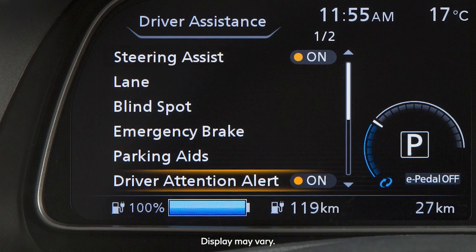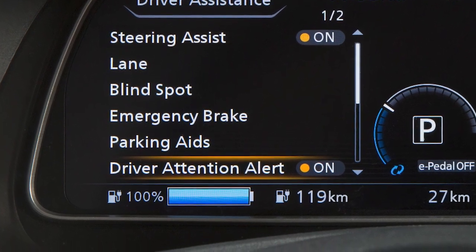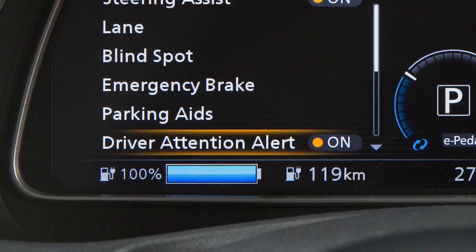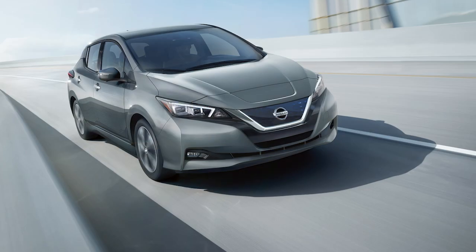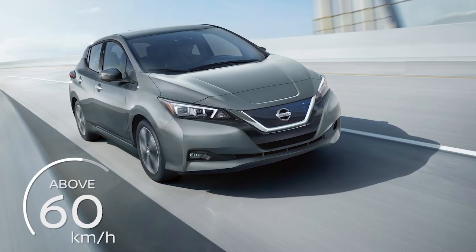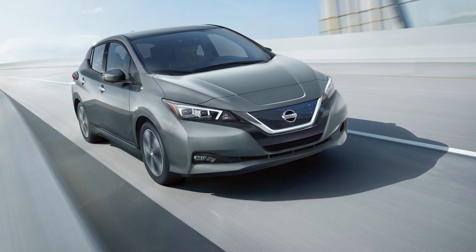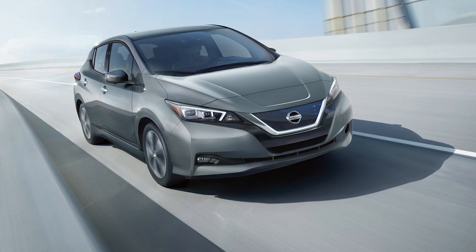The Intelligent Driver Alertness is a system which helps detect driver fatigue and decreased attentiveness and encourages the driver to take a rest. When the vehicle is traveling above 60 kilometers per hour for a period of time, the system monitors steering behavior to detect changes from the normal pattern.